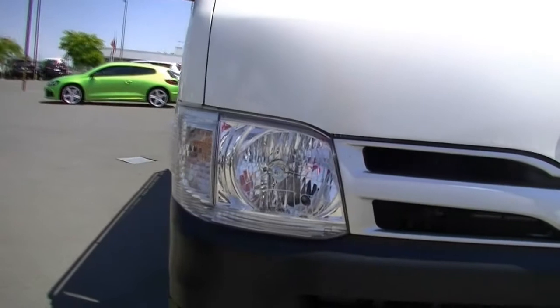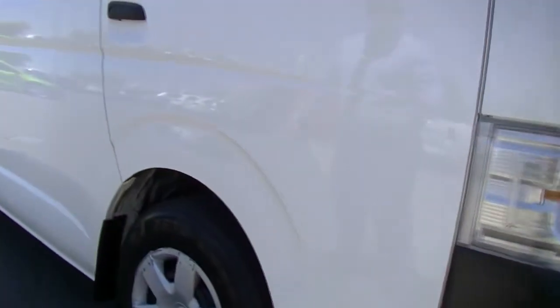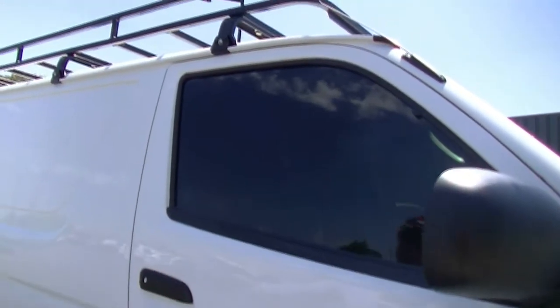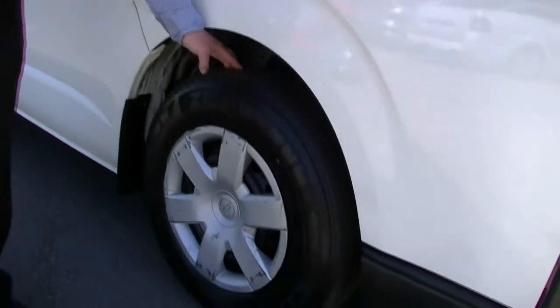As we come around to the driver's side, looking at the front bar, there are a couple of minor little marks on the bar but nothing substantial. Coming further through, having a look at the windows, you can see we've got some window tint. Looking at the paintwork on the front door — really good. And looking at our front tyre, fantastic condition on the front there.